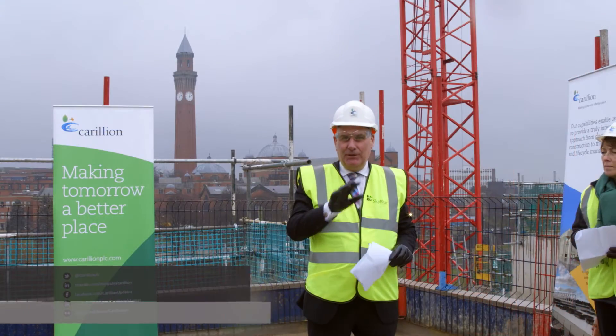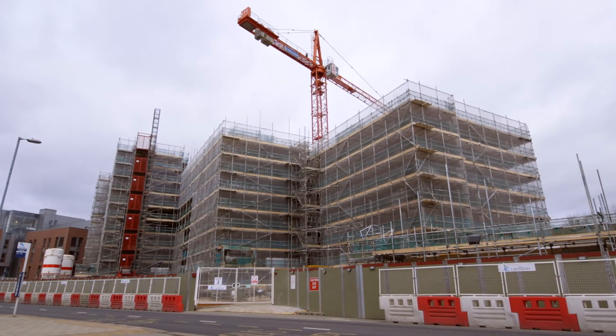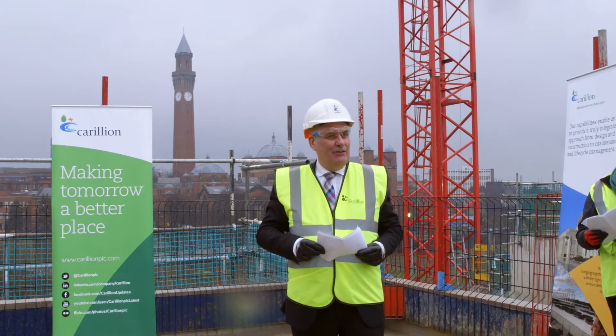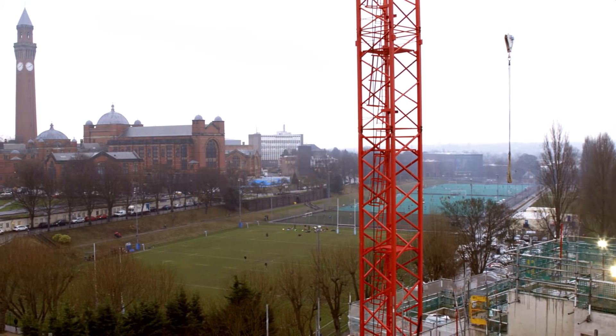It's kind of hard to believe that we started construction only 10 months ago, and here we are today to celebrate a really significant milestone in the construction of the student accommodation.